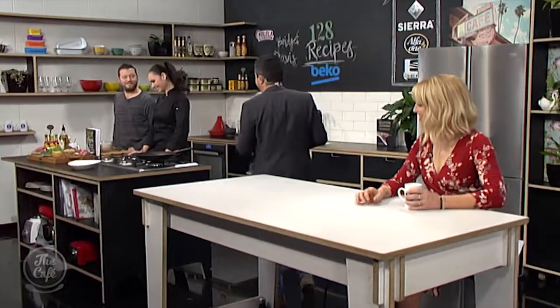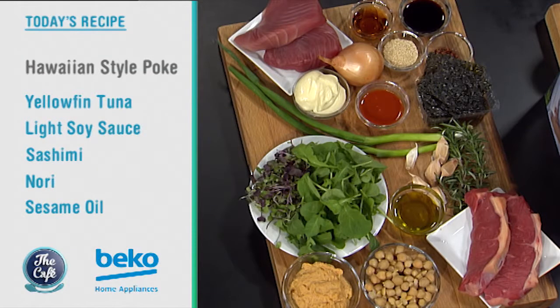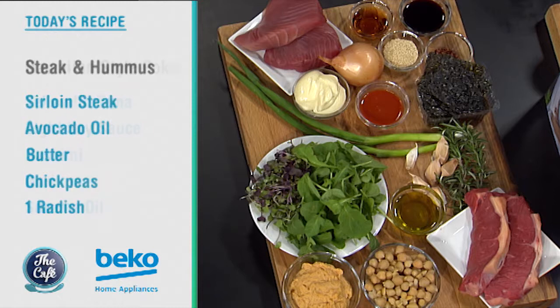Let's head over to the BK Kitchen to welcome back Chef Bridgette Davis who, with Mark and I, will be creating two recipes from your book. Today we're going to be doing a poke salad which is a Hawaiian style raw fish, and then followed by that we're going to cook the most delicious steak. We're going to lay that on some hummus - that could be lunch for you.